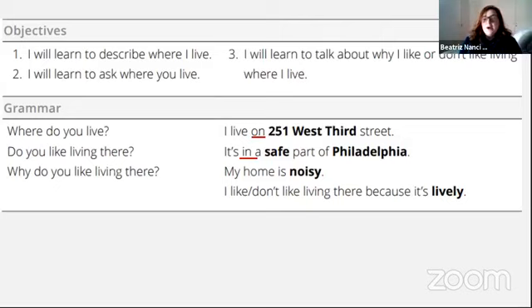Onde você mora? Where do you live? E a resposta: I live on 251 West 3rd Street. Aqui seria: eu vivo no número 251 na rua West 3rd Street. I live on — e depois vem o número da casa, o nome da rua, e 'street' vai lá para o final. A mesma coisa serve para avenida. Toda vez que você fala o nome de uma rua ou avenida, você coloca o nome primeiro e depois 'street' or 'avenue' — é o contrário do português.